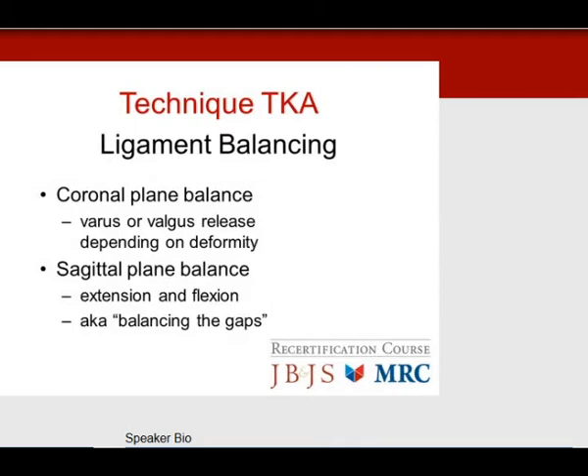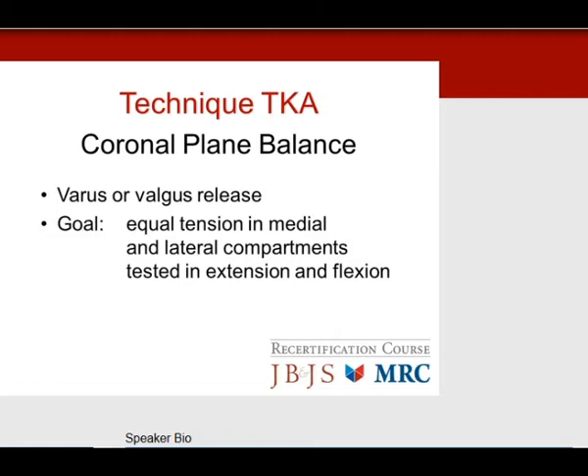For ligament balancing, this is important for overall function and survival of the implant. We look at coronal plane balance — the varus and valgus releases — and sagittal plane balance. There are many test questions on this. We want extension and flexion balance, which we call balancing the gaps. For coronal plane balance, we want equal tension on the medial and lateral compartments, tested in both extension and flexion, giving equal load on each side without subluxation.